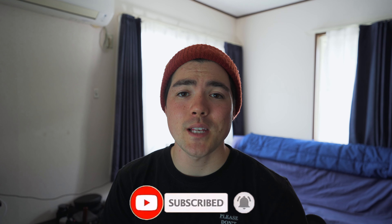Before we get into the next app, if you can hit the like button and notification bell so YouTube's algorithm blesses me, I'd highly appreciate it.